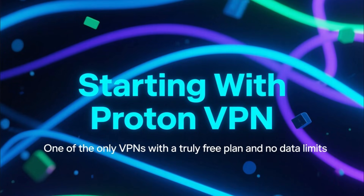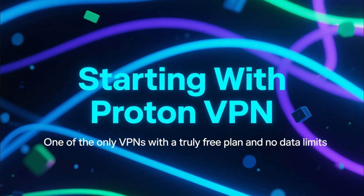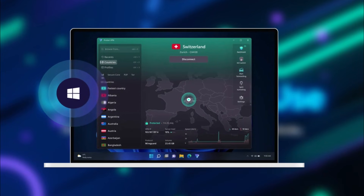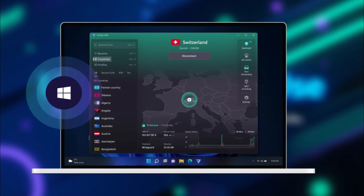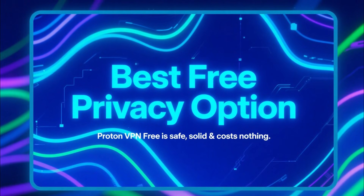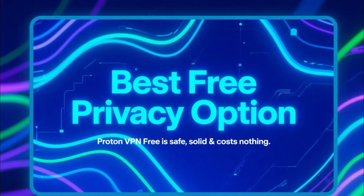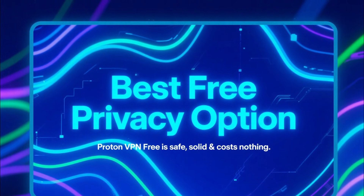The first one we need to talk about is ProtonVPN, because this is one of the only VPNs that truly offers a forever free plan with no data limits. You can install it on Windows, turn it on, and use it as much as you want without paying anything. The free servers aren't the fastest, and you can't use them for streaming. But if you just need basic, safe privacy on your PC with zero cost, ProtonVPN free is easily your best option.